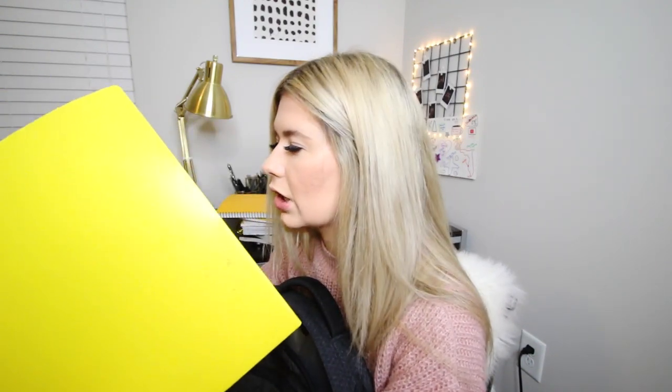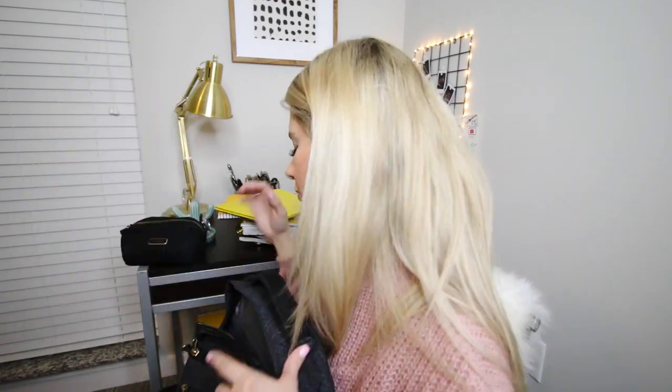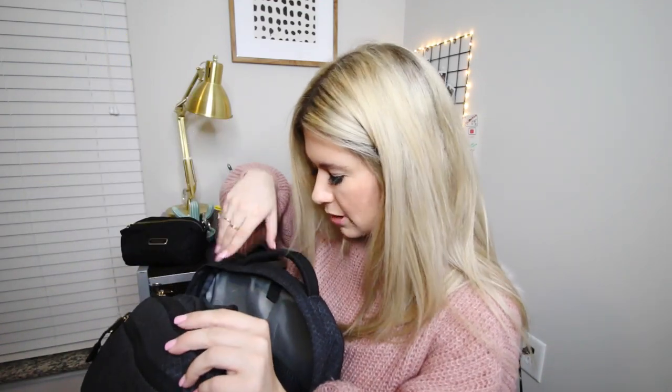Lastly, I have this yellow folder. Since it's the start of the semester I just emptied it out, but it's where I put any loose sheets or papers that my teachers give me — like graded tests or handouts. Right now I just have one thing for English in there. I also have my laptop charger at the bottom but I'm not going to take that out.